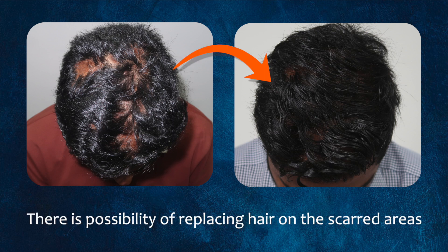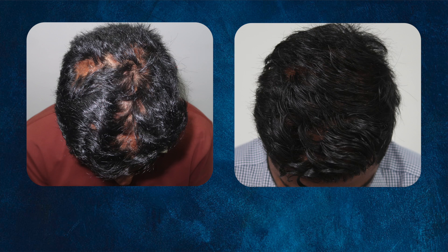He's now concerned about the scars, and we're going to look at possibilities of replacing hair in those scarred areas. One consideration is that if the skin is too thin, supporting hair growth might not be feasible. However, in this particular case, we feel we might be able to get some success in replacing the patches that have been lost.